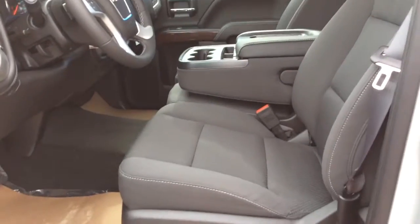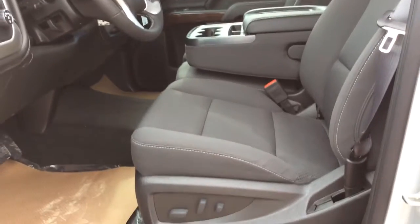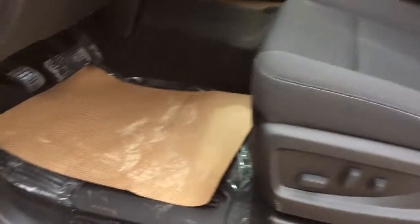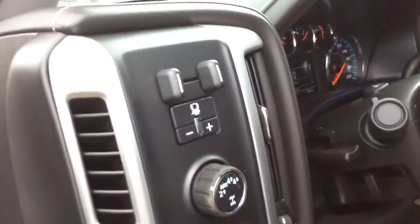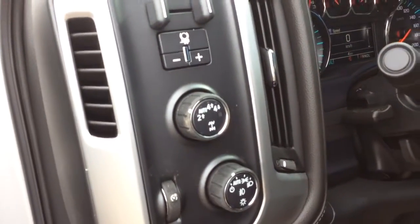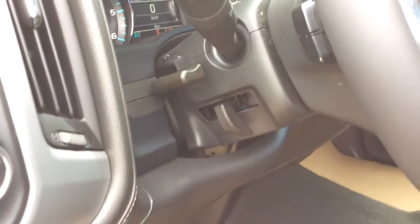Taking a look at your interior, you've got your jet black interior with the 40-20-40 split bench. You've also got your 10-way power driver's seat and rubber floor mats. Looking up here you've got your trailer brake controller, four wheel drive selector, headlight selector, and your manual tilt and telescopic steering wheel.